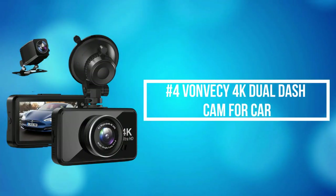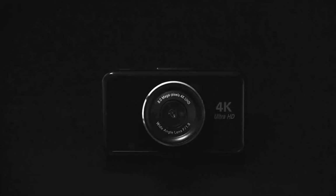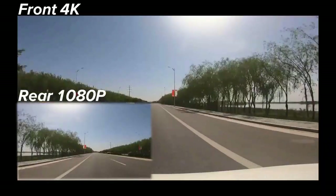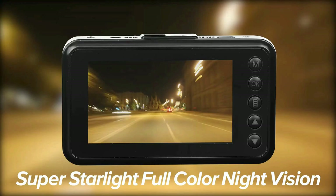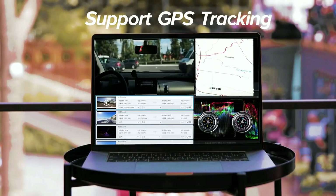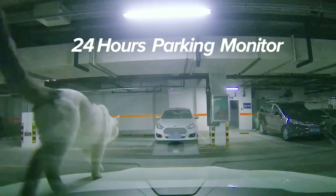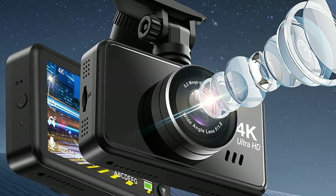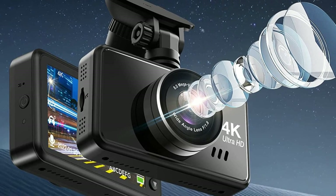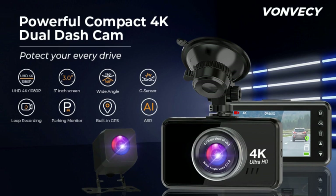At number 4 is the Vonvesi 4K Dual Dash Cam for Car. It offers cinematic 4K in the front and 1080 resolution in the rear, capturing license plates and road signs clearly with better-defined details. The waterproof rear camera captures road conditions on rainy days, providing reliable protection in all weather. A supercapacitor withstands extreme temperatures from 14°F to 122°F, protecting against overheating and explosion and ensuring longevity. With a dedicated hardware kit, it automatically monitors surroundings 24 hours a day, and the built-in G-sensor records and saves events upon detecting sudden shock or collision.